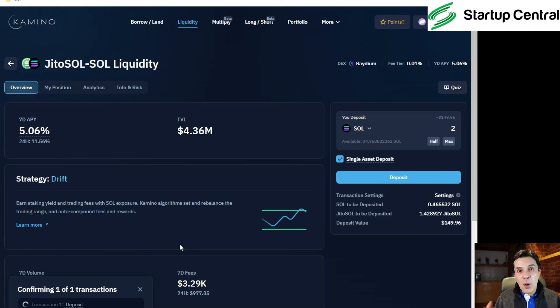These points, once they decide to airdrop, will be what qualifies you. How do you know if this protocol is going to airdrop? One: follow their Telegram. Two: subscribe to Startup Central — I'll let you know as soon as I do. Also, once you see points in the interface, those points normally indicate you're being qualified for the airdrop. I'll be showing you more protocols in coming days. Right now the transaction is still confirming — Solana might be congested because so many people are coming here trying to get airdrops.